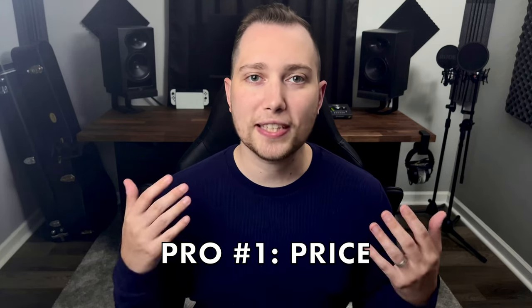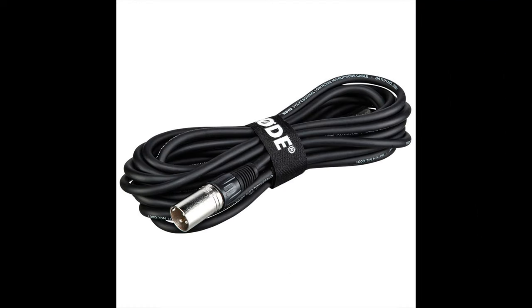So what are my final thoughts on this microphone? Starting with the pros — the price. This microphone is priced extremely well and I think you get amazing value for $230. Rode included everything that you need to get started, and if you were to buy other microphones in this price range plus all of the accessories, it would definitely cost more than $230.